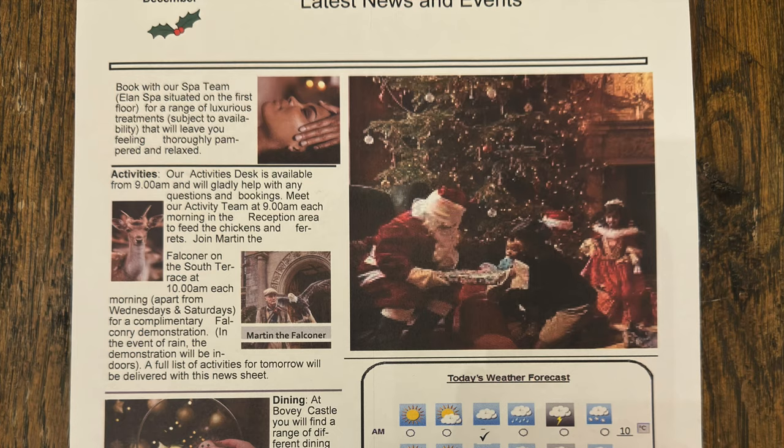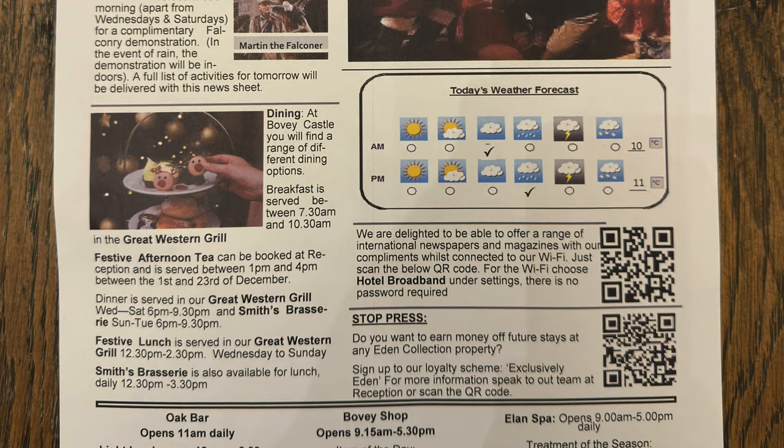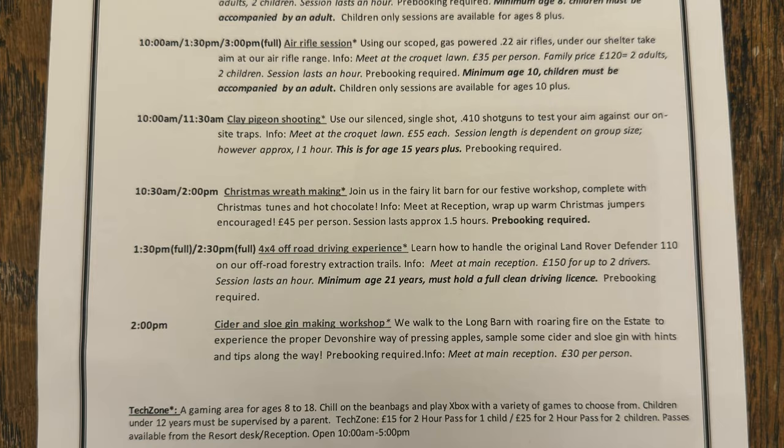Getting back up to the room, we've had the turndown service as well — it's always great. We've also been left with details of the activities available tomorrow, along with what weather to expect here on Dartmoor National Park. Always good to know what the weather's going to be like because it can change quite quickly.